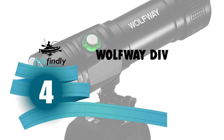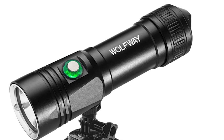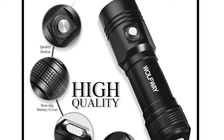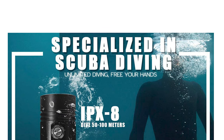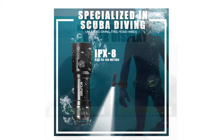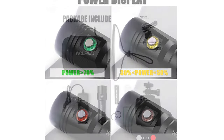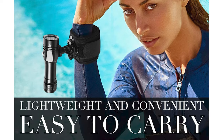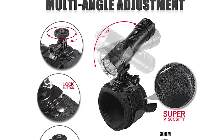Number 4: Wolfway Dive Light, equipped with professional photography warm light that truly reflects the original colors of underwater objects. Small-sized, lightweight, and easy to carry — ideal for professional and recreational diving. Made from aluminum alloy, it reaches 1000 lumens brightness with a 110-degree fill light using XML L2 LED, PWM signal processing, and constant current drive circuit. A wrist holder allows more shooting angles and is compatible with cameras.